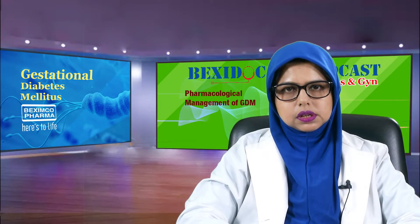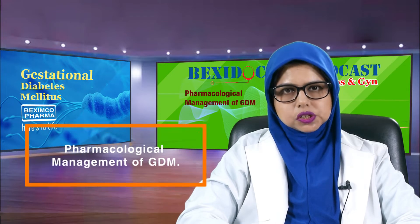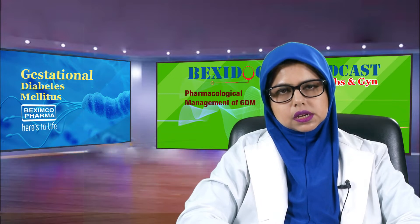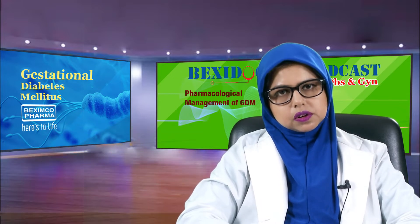We are starting the fourth episode on pharmacological management of gestational diabetes mellitus. Our speaker is Dr. Kaniz Mahmood, who is in charge of the GDM table at Burdham General Hospital.